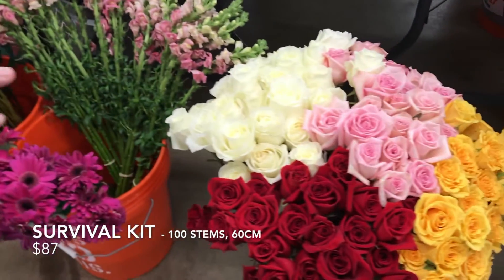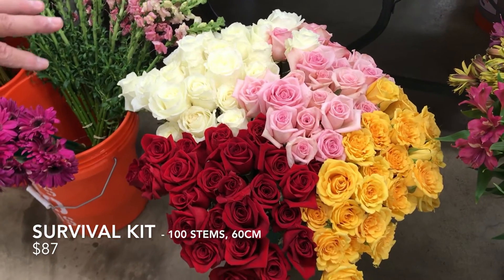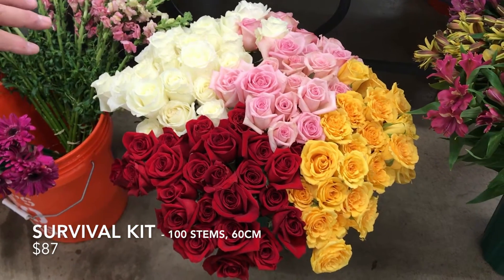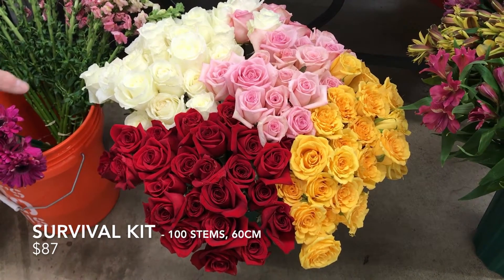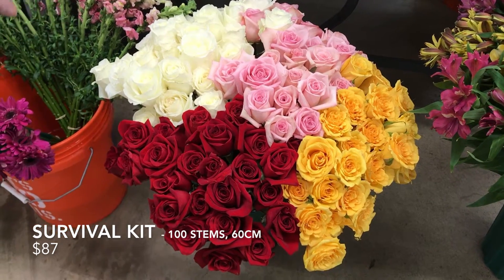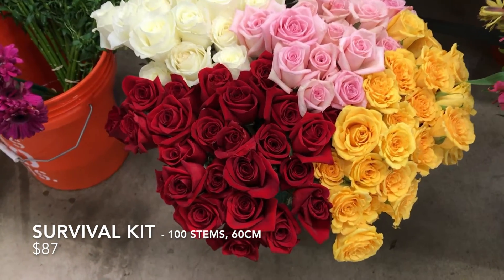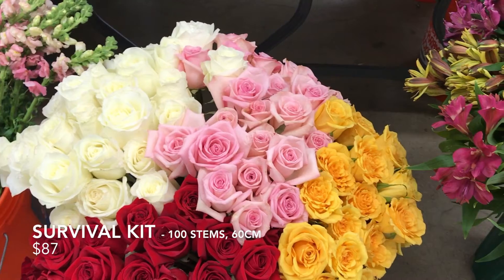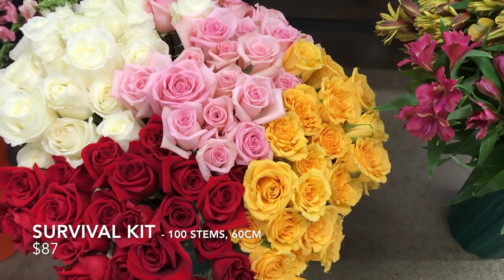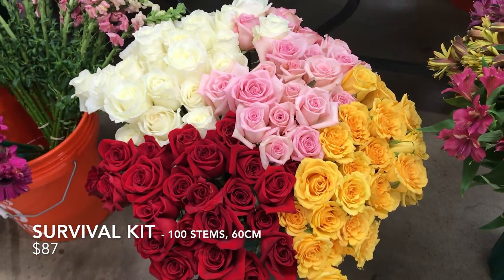This one is called a Survival Kit. I don't think there's a flower shop anywhere that can get by without roses. This is a hundred stems of 60 centimeter roses for $87. It includes one bunch of Freedoms, one white rose, one pink rose, and one yellow rose — assorted varieties each time. Really a nice selection of a hundred roses.